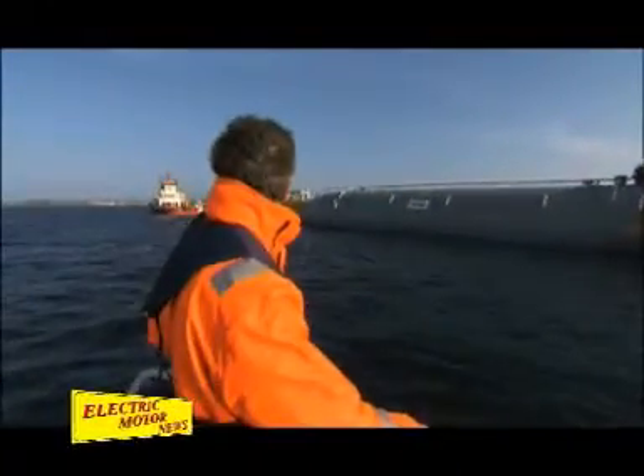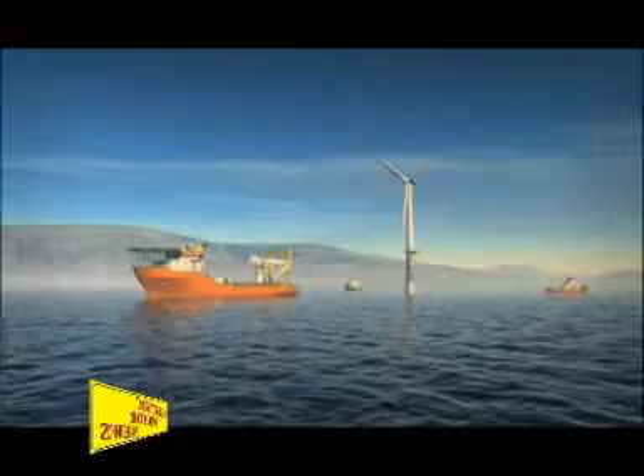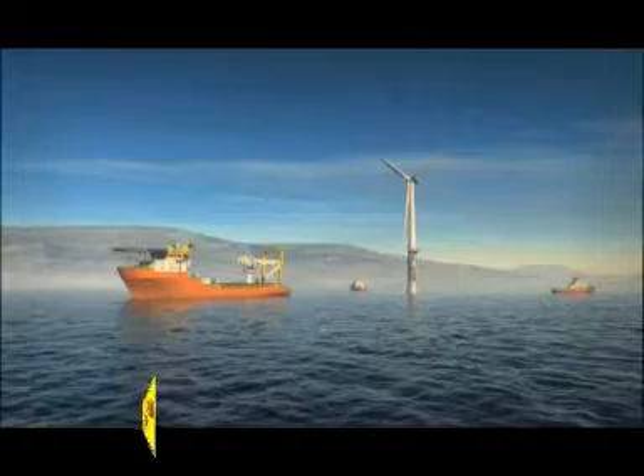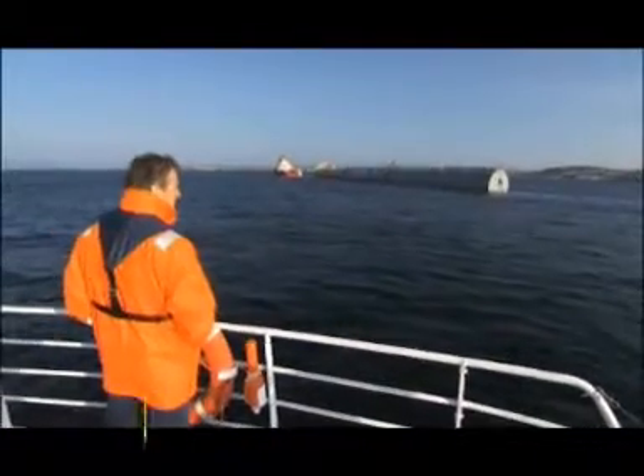This wind turbine is a pilot that will be tested for two years. The experience will give valuable knowledge on how to perfect the technology. We're looking at building a commercial business within clean energy, and we think that offshore wind is going to be a big market segment. With our capabilities from the North Sea, we have a lot to offer.